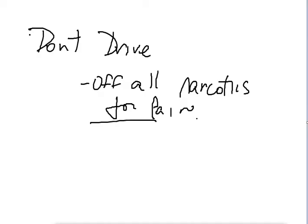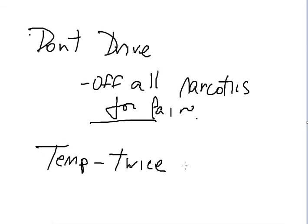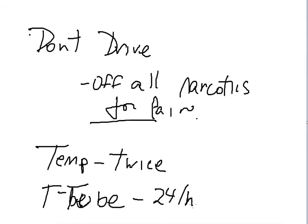We ask that you take your temperature twice a day and record it for your first post-operative visit. We also ask that you record the amount of drainage in your T-tube for a 24-hour period and bring that information to your first post-operative visit.